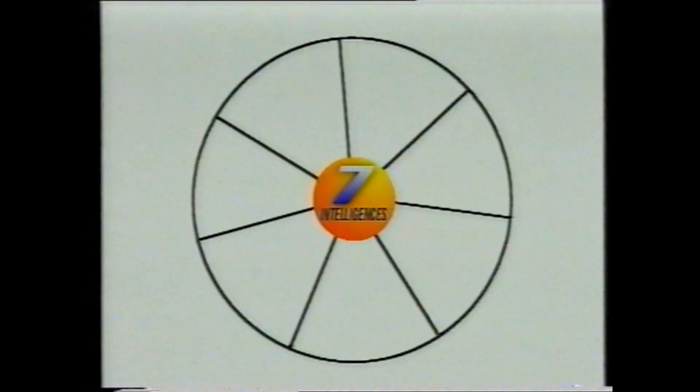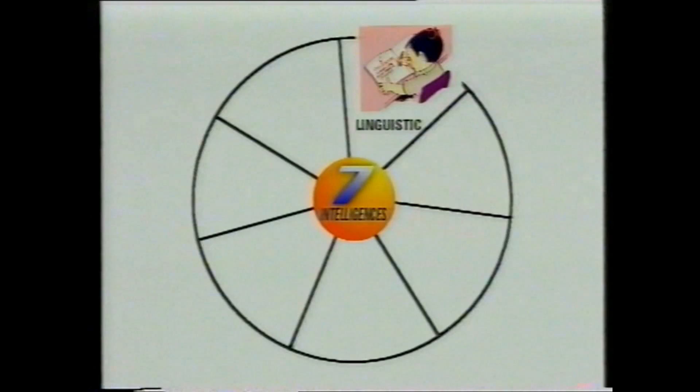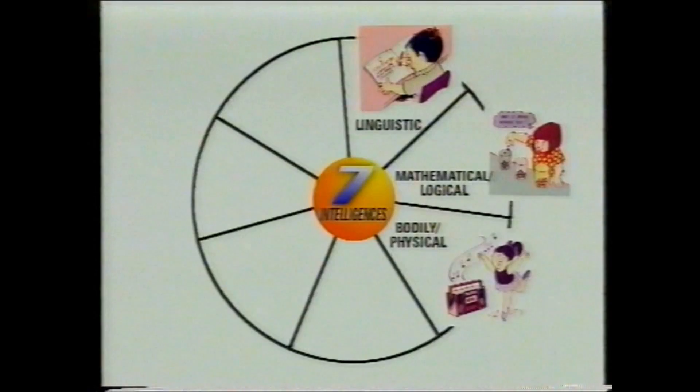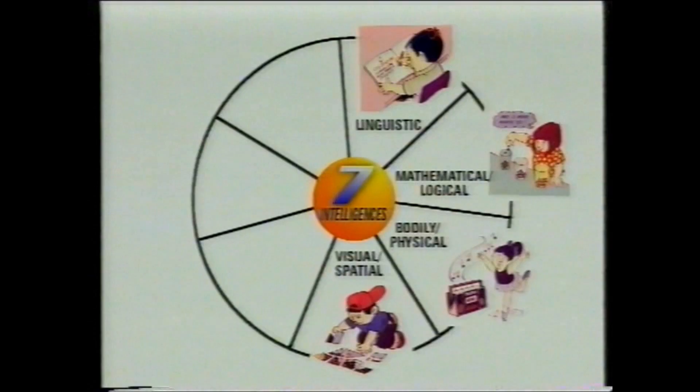Briefly, those intelligences are: linguistic intelligence — the ability to read, write, use words well; mathematical, logical intelligence — skilled use of logic and numbers; bodily, physical intelligence — intelligence shown by athletes, dancers, and sports people; and visual and spatial intelligence — the ability to visualise, draw, paint, and navigate.